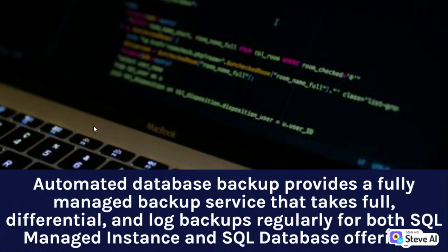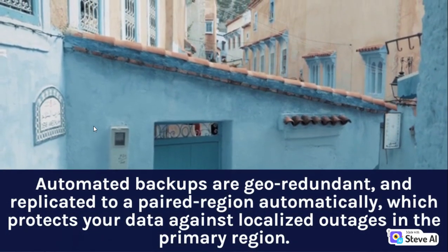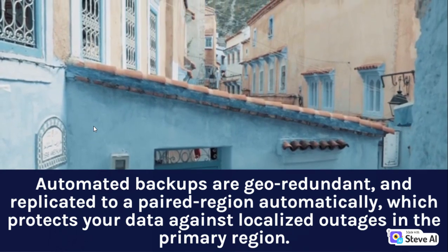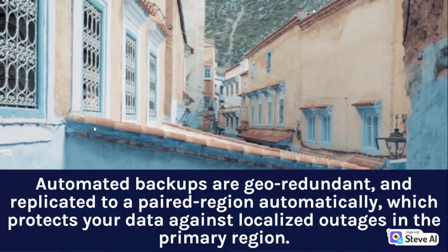Automated Database Backup provides a fully managed backup service that takes full, differential, and log backups regularly for both SQL Managed Instance and SQL Database offerings. Automated backups are geo-redundant and replicated to a paired region automatically, which protects your data against localized outages in the primary region.